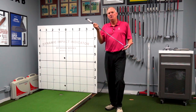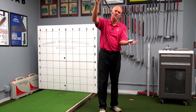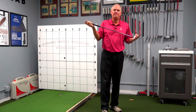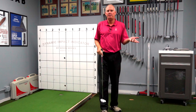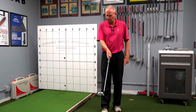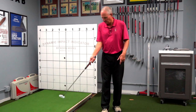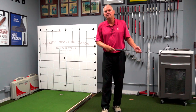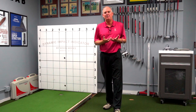I didn't understand how a stick on an angle could swing straight back and straight through. I had just enough physics in high school and college not to understand how that could happen. And I had played enough golf that I didn't understand how you could consistently time up the toe opening and the toe closing, which was something else that was being taught.